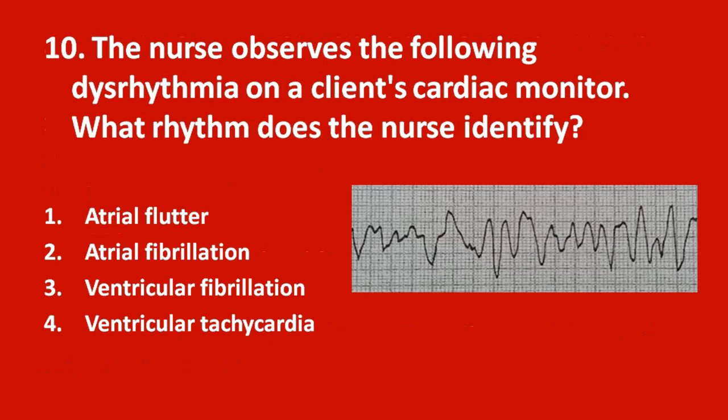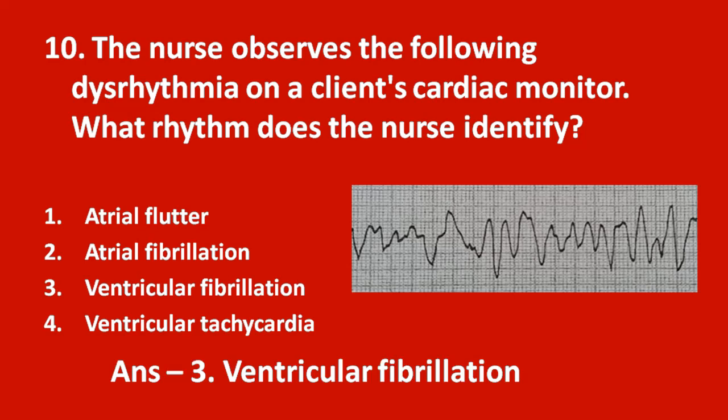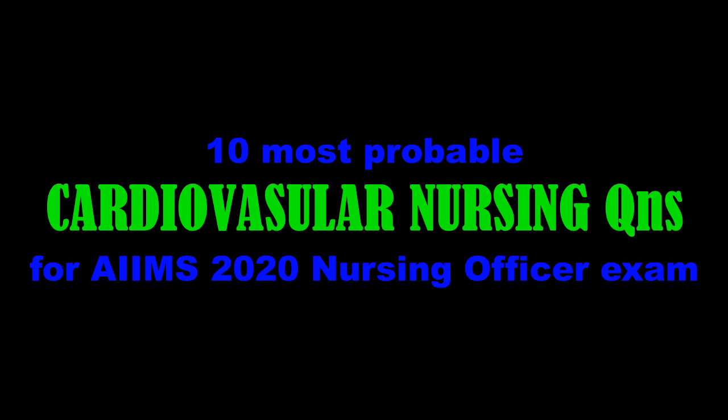Tenth question: the nurse observes the following dysrhythmia on a client's cardiac monitor. What rhythm does the nurse identify? Option 1 atrial flutter, option 2 atrial fibrillation, option 3 ventricular fibrillation, option 4 ventricular tachycardia. The answer is ventricular fibrillation. That completes the 10 questions — see you in another video with the next set of questions. Thank you.